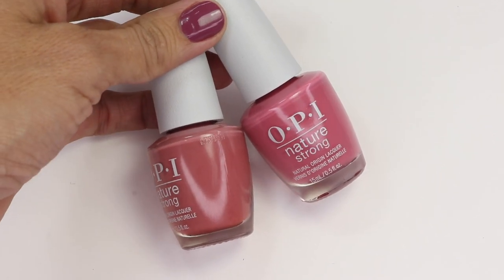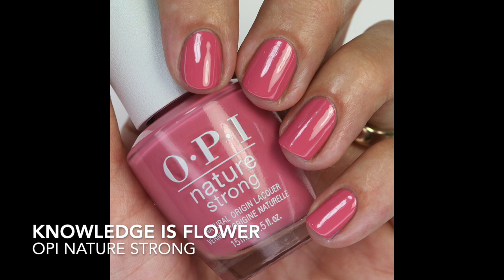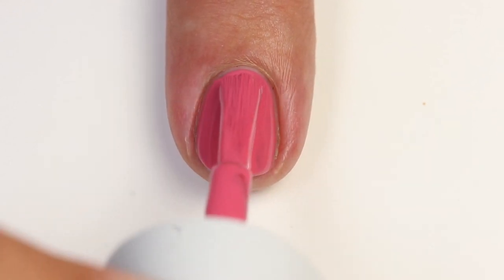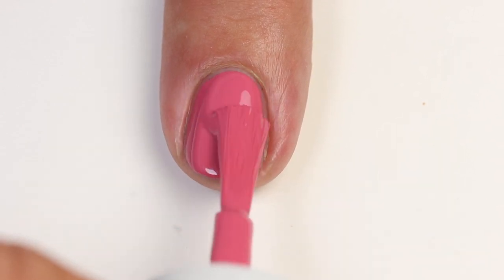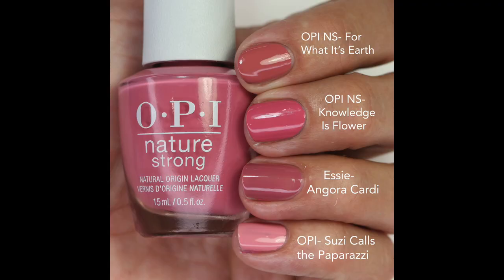These next two are both mauve shades — one is more pink-toned and one is more brown-toned, but fairly close. First is Knowledge is Flower — a beautiful mauvey-pink. The formula is really great, opaque in one to two coats. I compared it to For What It's Earth — that's from this same collection, a little darker and more brown — and Angora Cardi is more purple, while Susie Calls the Paparazzi is lighter and more rosy.